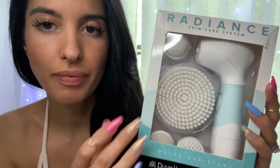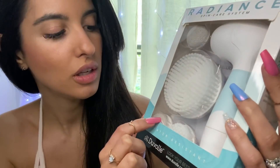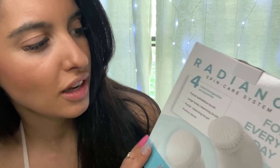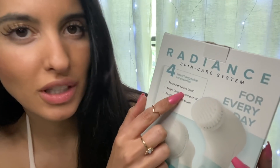I love the body brush — that's my favorite thing. It has the exfoliating face brush which is very soft. The face cleaning brush is very soft as well. This is called the Radiance Spin Care System. You get four interchangeable accessories. The face exfoliation brush is very soft — when you think of exfoliation, you think of rough, not good for your face, but this one's so soft and it really gets the job done.